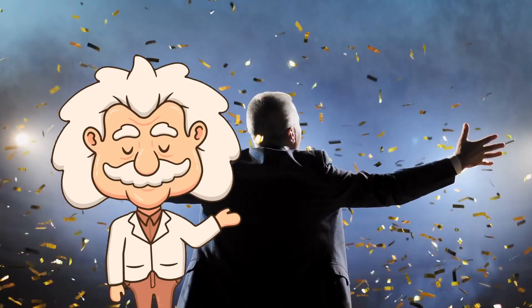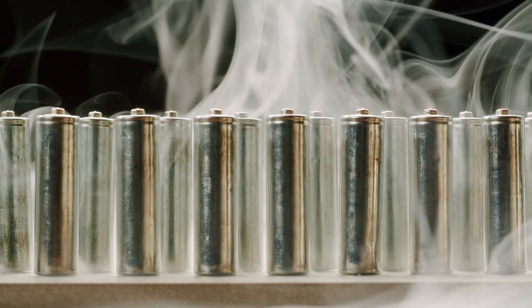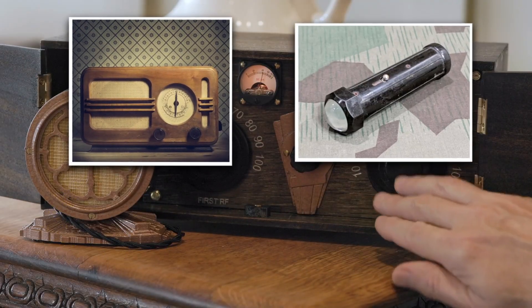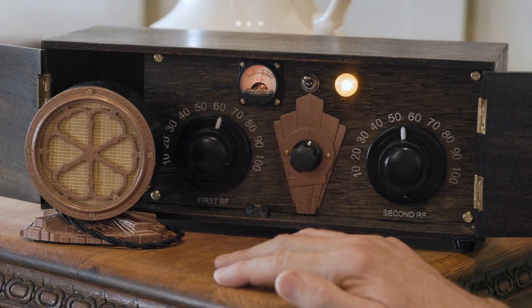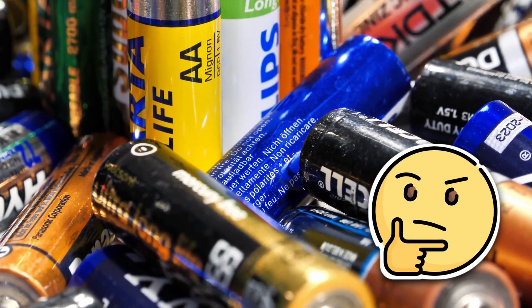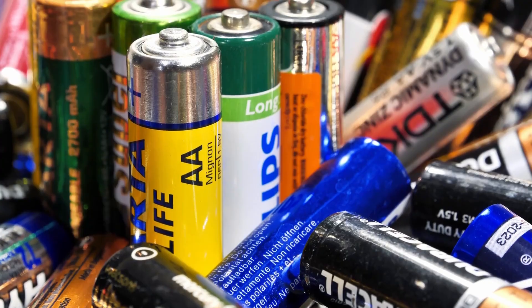Everything was neat and logical for about five minutes. Then technology did what technology always does — it changed everything. By the 1940s, electronics were getting smaller. Radios, flashlights, and new gadgets were shrinking fast. And suddenly, even the A battery was too bulky to fit inside them. Engineers needed a power source that was the same shape but slimmer and lighter. Now, they could have started a new naming system altogether — maybe call the smaller one A1 or Mini A.